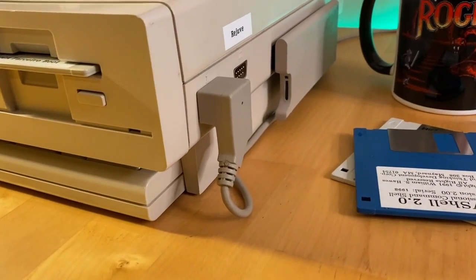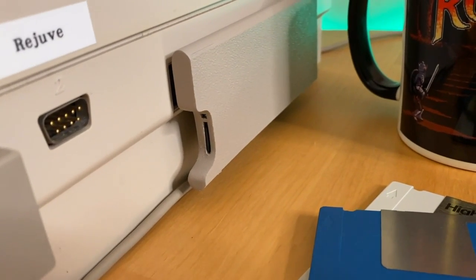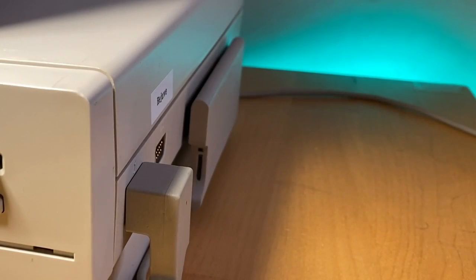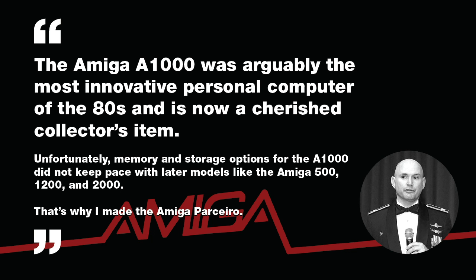Parcero in Portuguese means partner, so I guess it's the friend-partner, or the partner-friend. In any case, the Amiga Parcero was invented over the course of the past year by an Amiga hobbyist named David Dunkley, who was from a small town outside of Colorado Springs, Colorado. As Dunkley puts it, the Amiga 1000 was arguably the most innovative personal computer of the 80s and is now a cherished collector's item. Unfortunately, memory and storage options for the 1000 did not keep pace with later models like the 500, 1200, and 2000. That's why he made the Amiga Parcero.